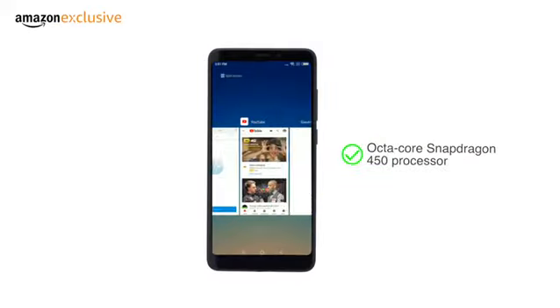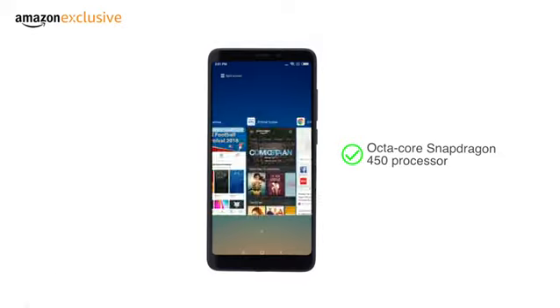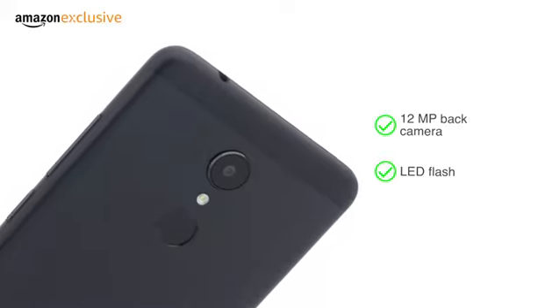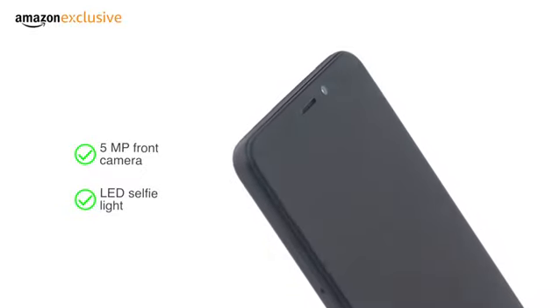The phone is powered by the 8-core Snapdragon 450 processor that delivers better power efficiency while improving the overall performance. It has a 12-megapixel back camera with an LED flash and a large pixel sensor for improved photos even in low light. The 5-megapixel front camera comes with an LED selfie light.